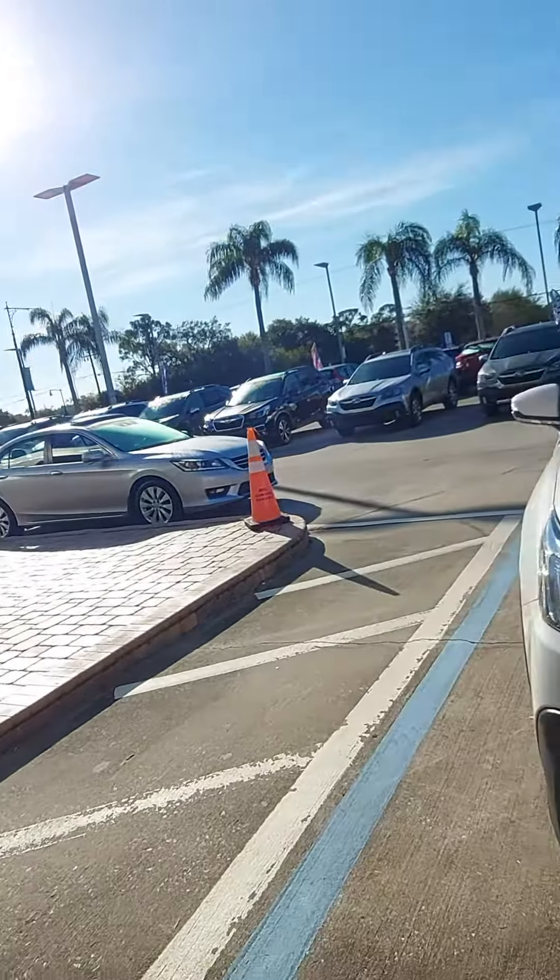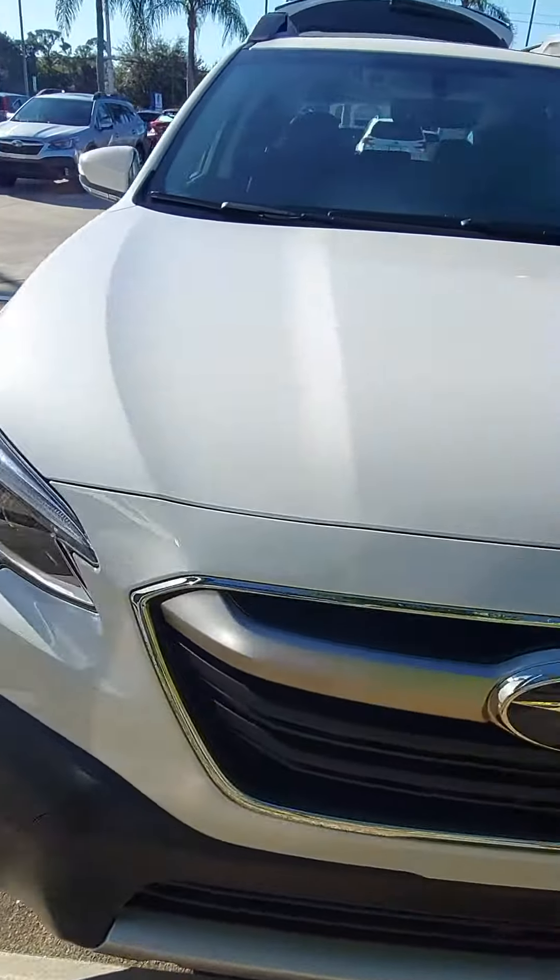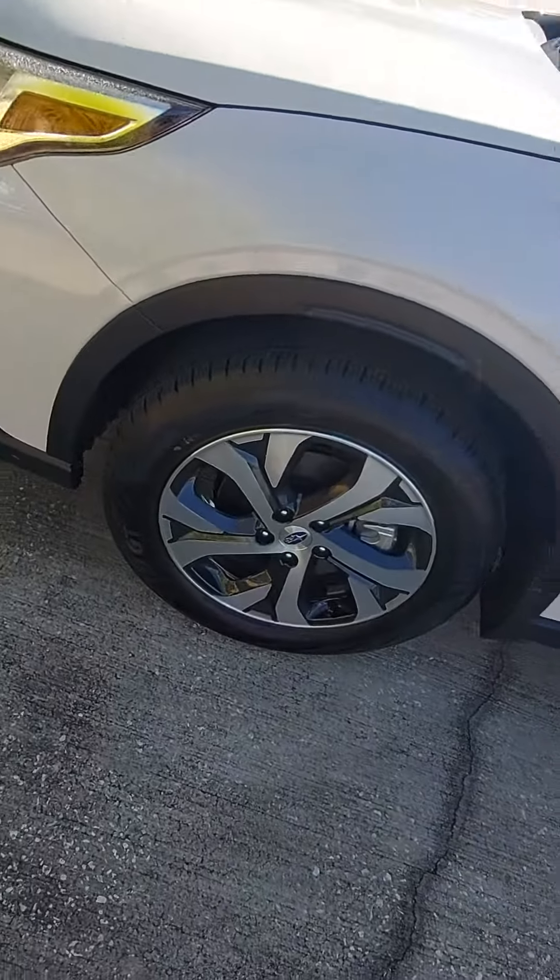Good morning, Mitch. This is Jeff Goff, Subaru Volvo of Melbourne. You're sitting in the Outback. I've got an example here for you. This is a Limited model, crystal white pearl. I have more to choose from, of course.